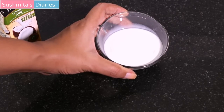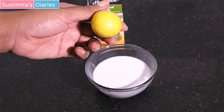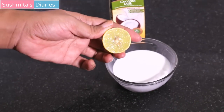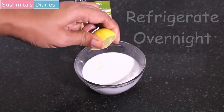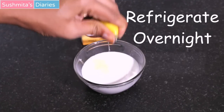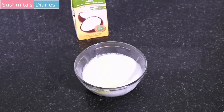To turn this milk into thick cream, a simple fermentation process will be followed. Squeeze half a lemon into the milk — lemon also has hair straightening properties. Mix everything well, then leave it in the refrigerator overnight.